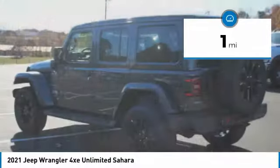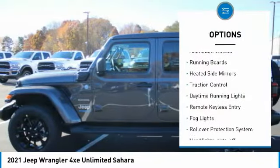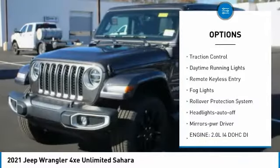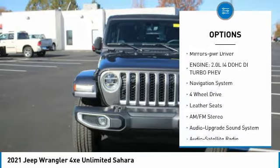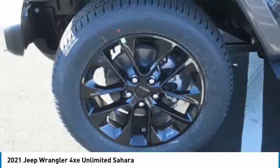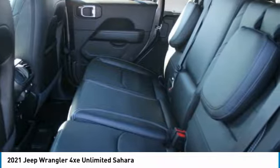This vehicle has less than 100 miles. Here are some of this vehicle's great options: aluminum wheels, running boards, heated side mirrors, traction control, daytime running lights, remote keyless entry, fog lights, rollover protection system, and headlights auto off with mirror memory.